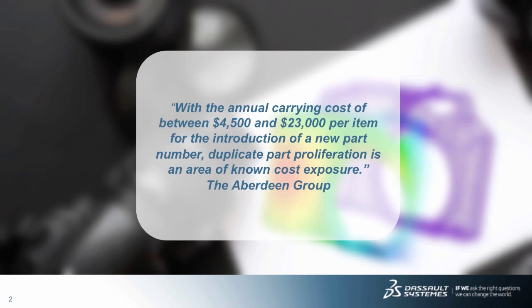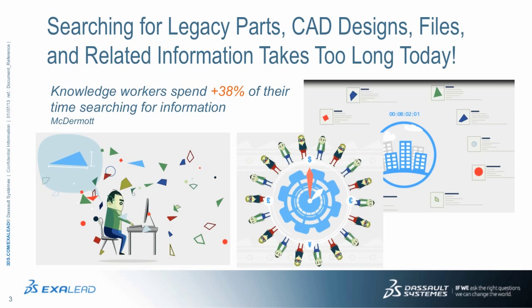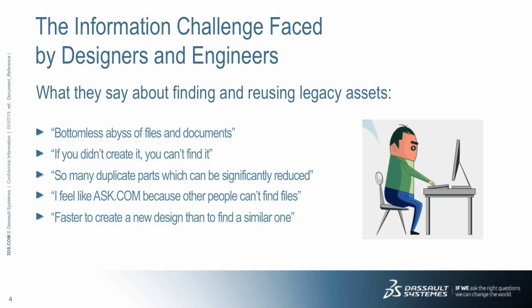The Aberdeen Group gives a good explanation of how this is impacting companies today. Many manufacturers are struggling with reuse. Finding a part within a large assembly or component library is quite complex and time consuming, especially when the part name or part number is unknown. So finding and reusing existing parts can be extremely difficult and time consuming for the user.